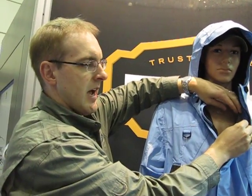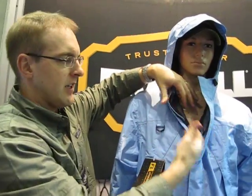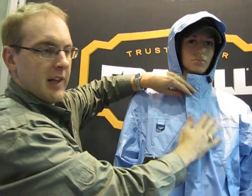It has mesh lining on the inside so that air can circulate and keep you cool. The fabric on the exterior is coated with a DWR to allow it to be breathable, so that perspiration and body heat can evaporate out of the coat.